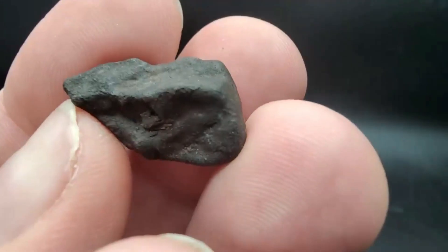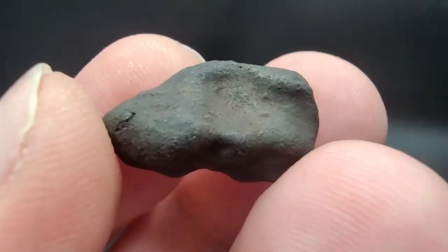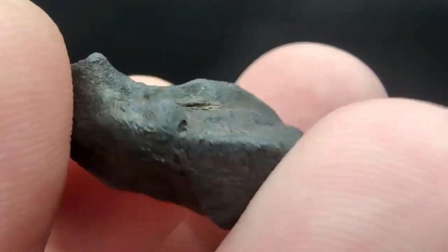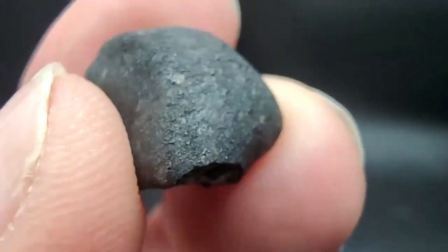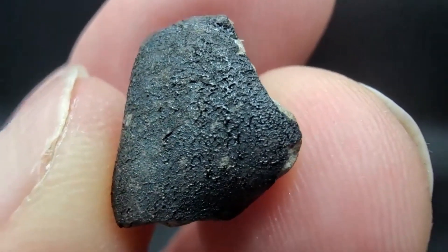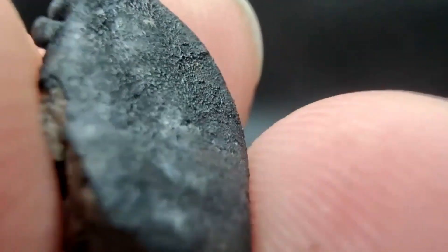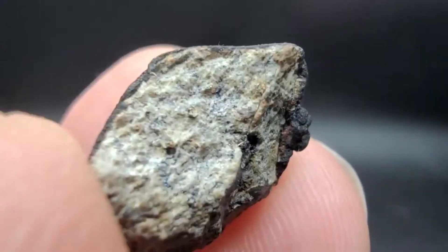Then you find ones that are still complete but don't really show signs of orientation. This is one that obviously tumbled on its way down — you have no orientation. Nice regmaglyphs though — super sexy. Look at how glassy the crust is on that one. There's some slick insides. Absolutely beautiful.